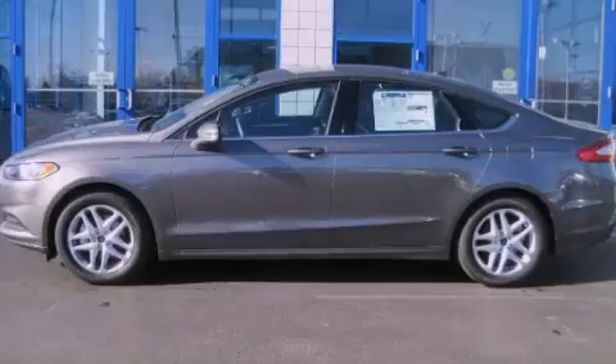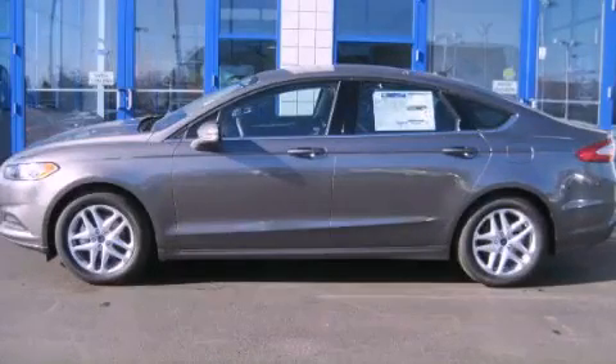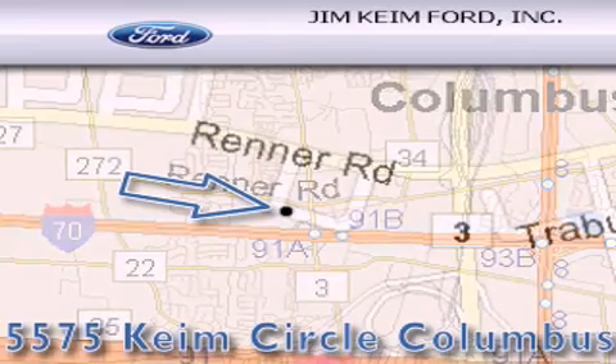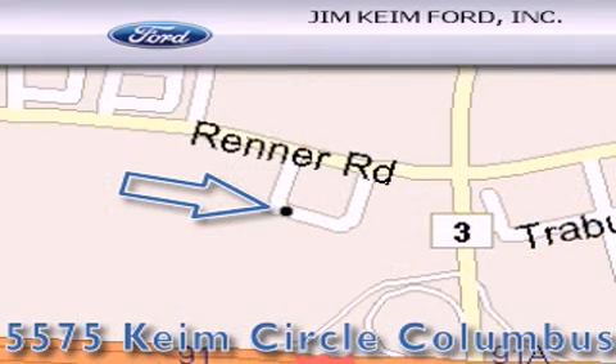Please call today to reserve this vehicle for a test drive. Jim Keim Ford is located at 5575 Keim Circle in Columbus. Our goal is to exceed all of your expectations to ensure that you'll return for future visits. We'll see you soon. Thanks for the time.